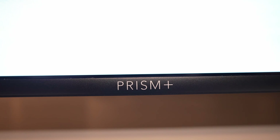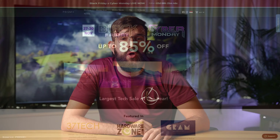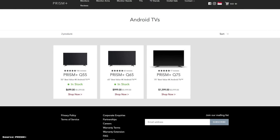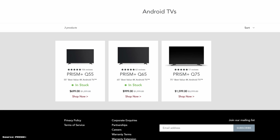If you're new to this channel, please consider subscribing. Who is Prism Plus, you might ask? Well, this is a local Singapore brand that's been supplying the country with monitors for a few years now, and last year they ventured into the TV market as well. This year they have doubled down and introduced a new Q series of TVs.